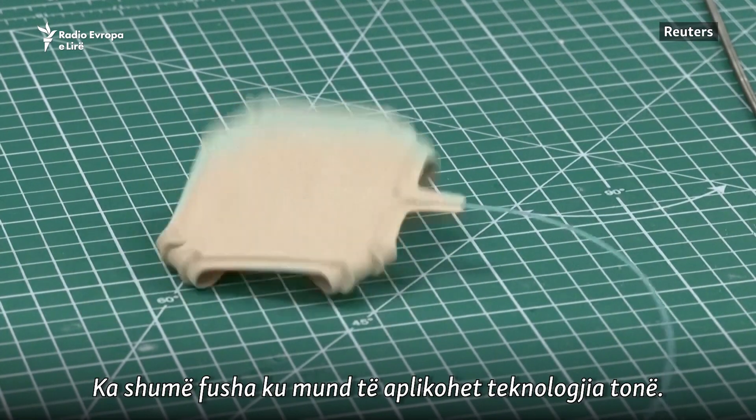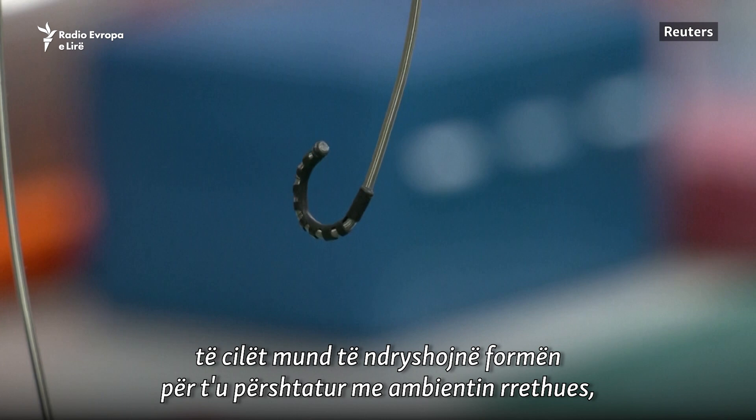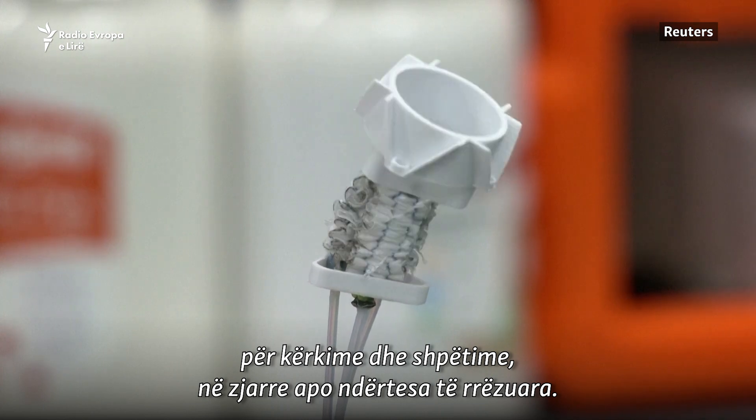We have a lot of applications for our technology. We can use it to make bio-inspired robots that can change shape to adapt to surrounding environments — for search and rescue, such as in bushfires or collapsed buildings.